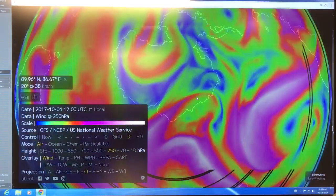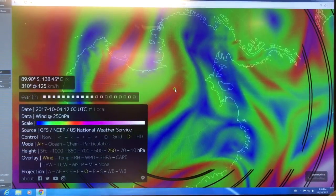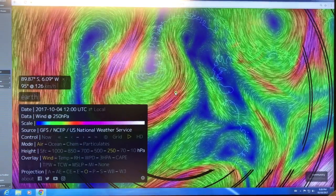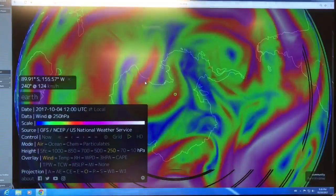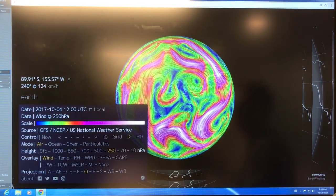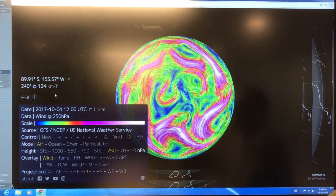Here's the South Pole. I'm just going to move my pointer here — 89.87 degrees, so we're pretty close to the South Pole. In fact, we've got a crossing here — the jet stream is crossing the South Pole projected for October 4th, so in a few days it's projected to happen.